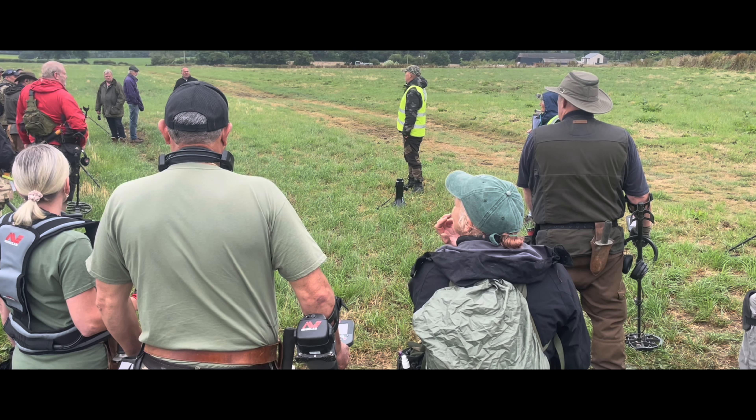We've got a good one here — a Georgian shoe buckle. I think it dates to about 1850 or so. Yeah, nice — on to the next, beautiful.